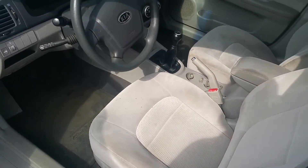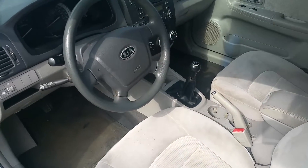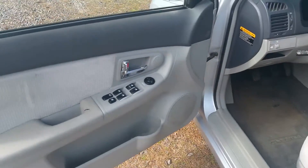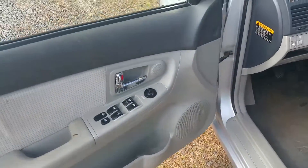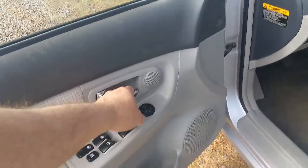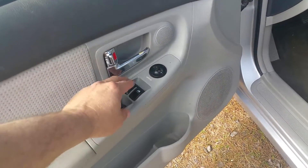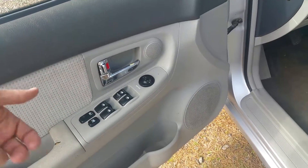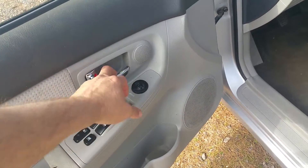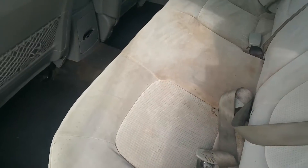There's the inside — it is a 5-speed. It has 194,000 miles on it. It has power windows; all the windows do work. This door handle you have to open from the outside — just roll your window down and open it from the outside. I'm sure it just has a linkage that's come loose or something. You can tell some children sat back here; there's stains right here in the center section — just needs a little cleaning.